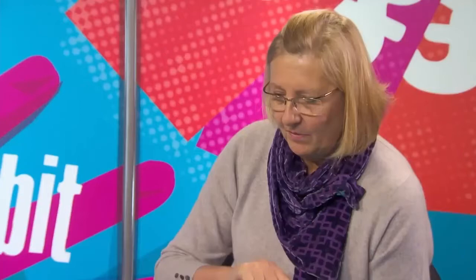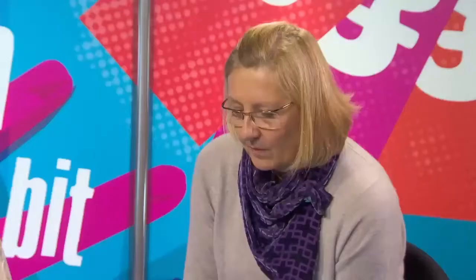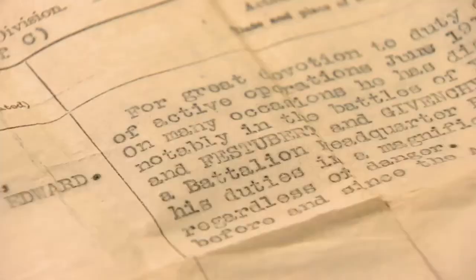You've brought five medals in today, but this is the one that's been the focus of everyone's attention — because this isn't actually a medal issued by the British government but by the French. It says: 'For great devotion to duty during the period of active operations, June 1917 to November 1918. On many occasions he has displayed great courage, notably in the battles of Ypres, July 31st 1917. He carried out his duties in a magnificent manner, always regardless of danger. His devotion to duty before and since the armistice has been pronounced.' Tremendous, isn't it? Absolutely tremendous.